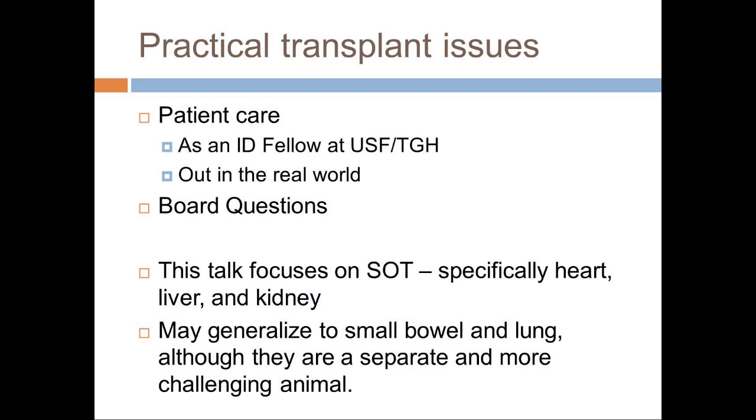Number one, and really what it's all about, is patient care — in two arenas: one here as a fellow, and then when you're out in the real world, whether at this academic center, a different academic center, or a non-academic center, you are going to see transplant patients. The other practical issue for you right now is board questions. I don't remember very many board questions on solid organ transplant, but there are a few key points that would make good questions, and I'll point those out as we go along.